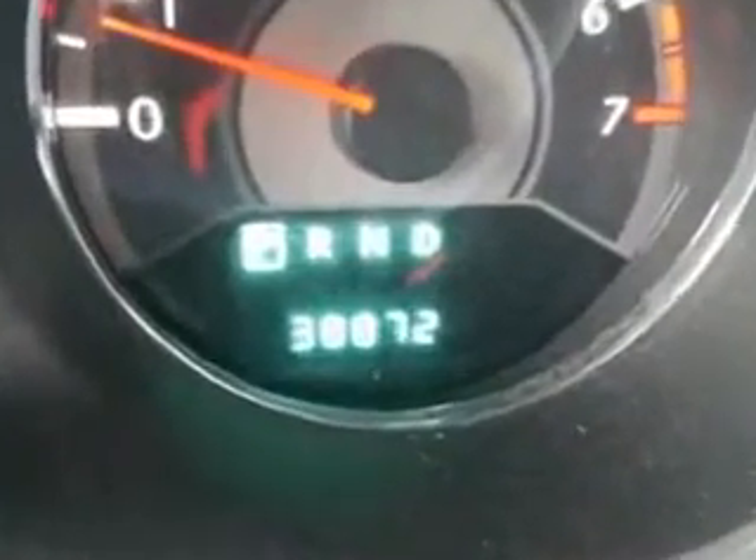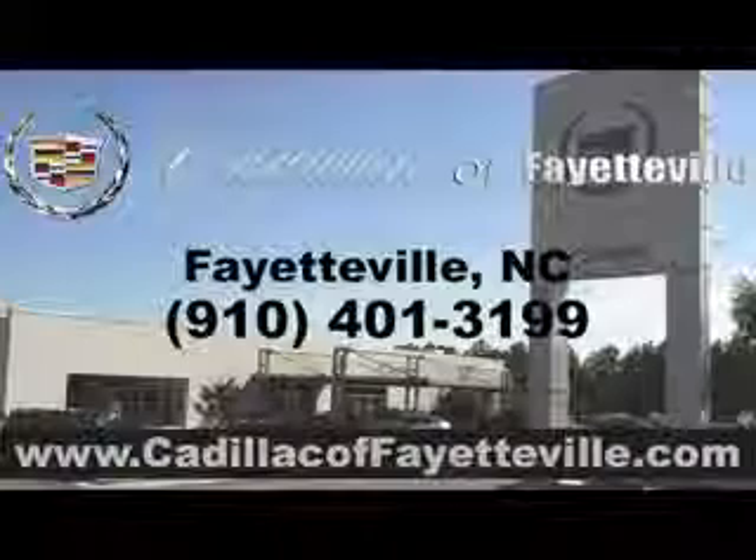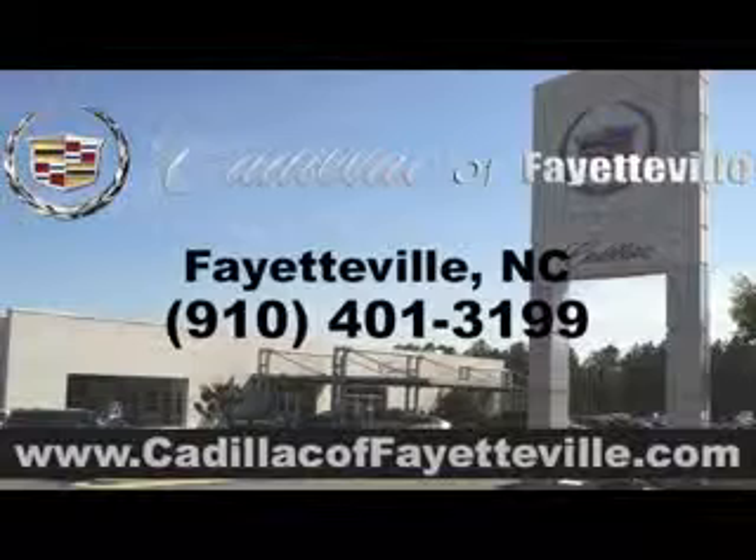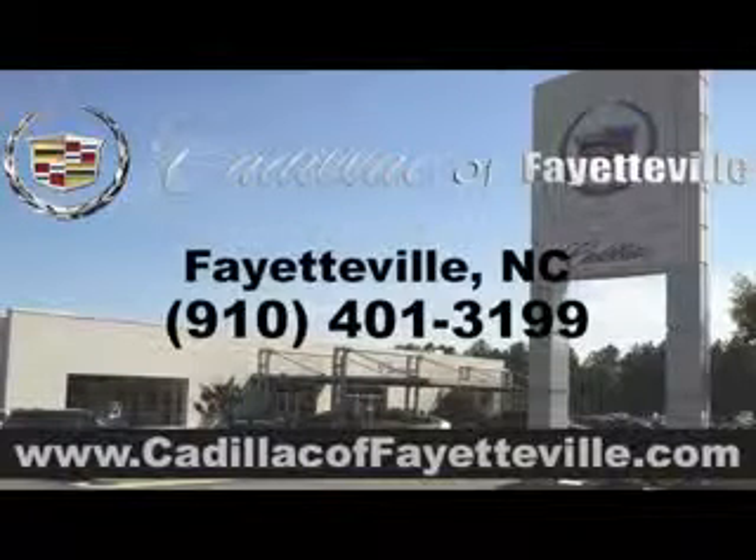Enjoy the drive and have peace of mind in this 2013 Chrysler 200. See us at Cadillac of Fayetteville today. Stop in today or visit us 24/7 at CadillacofFayetteville.com.